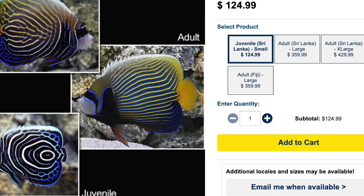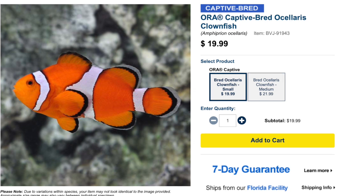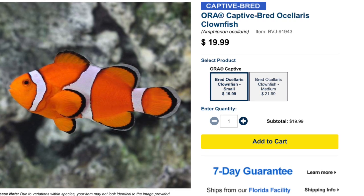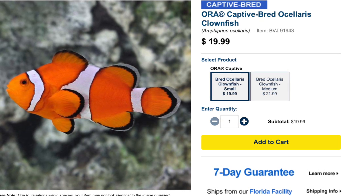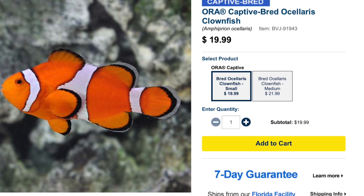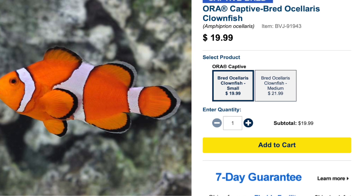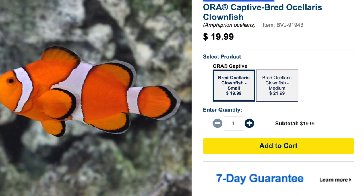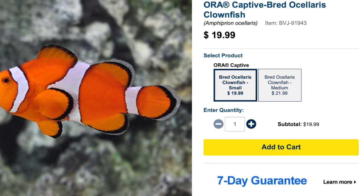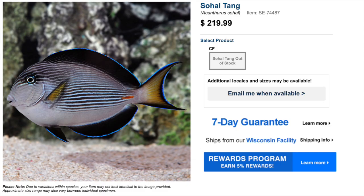At number six we have the ocellaris clownfish. You might ask why is the clownfish on the top 10 semi-aggressives — it's because they are semi-aggressive, and it has a lot to do with their breeding behavior. The most aggressive fish in a pair will end up becoming the female, because all clownfish are born male and need to figure this out. Really all clownfish are semi-aggressive, some even more so than ocellaris. This guy is easy to care for, semi-aggressive, omnivore, reef safe, grows upwards of three inches, and requires a minimum tank size of 10 gallons.